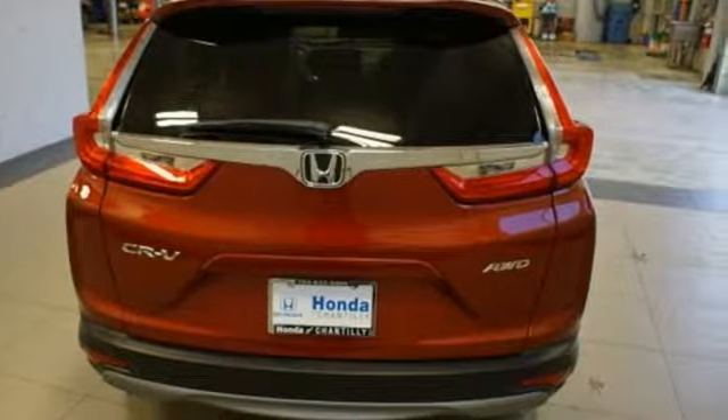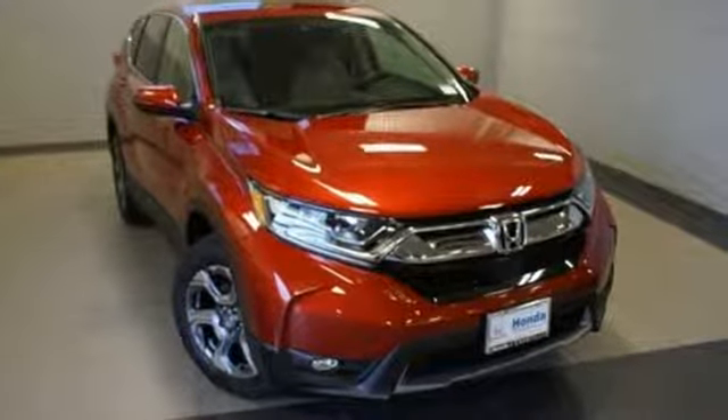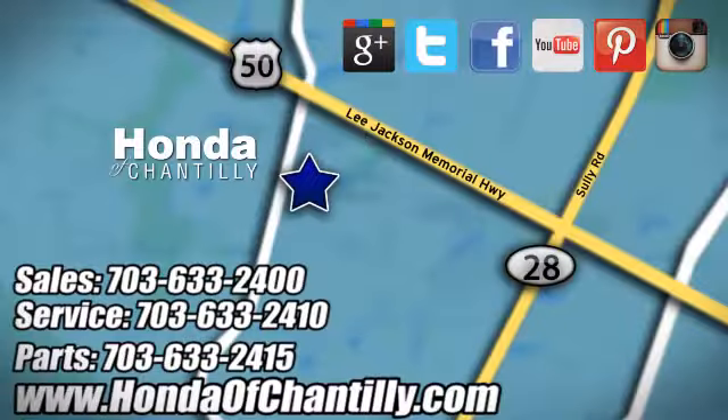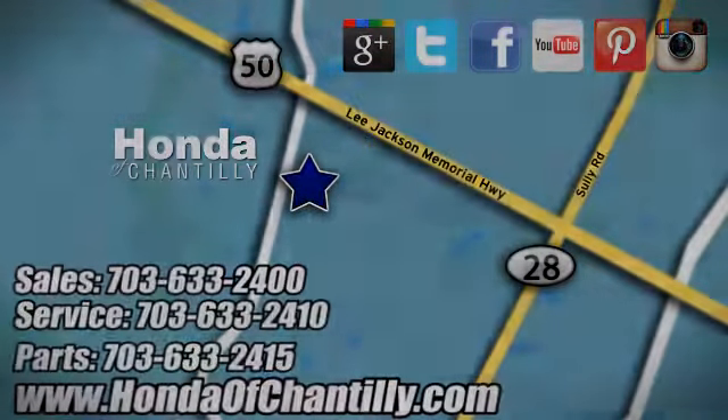Honda has a world renowned reputation for reliability. You'll never know till you try — test drive it today. Honda of Chantilly, conveniently located just south of Dulles Airport at 4175 Stonecroft Boulevard in Chantilly.